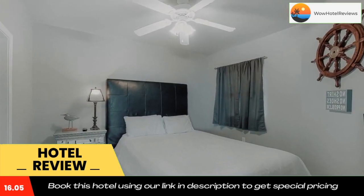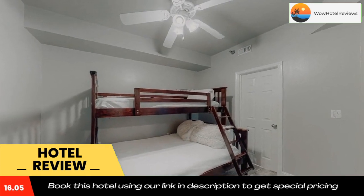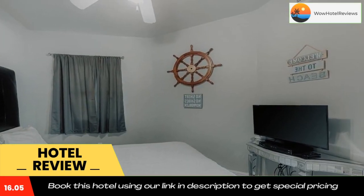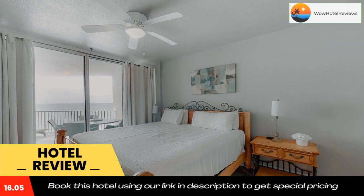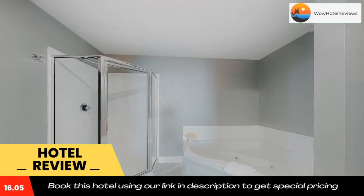Use our link in the description to get a special discount on this hotel. Don't forget to like and subscribe to our channel. I'll see you next time.